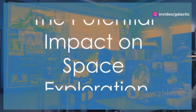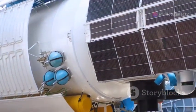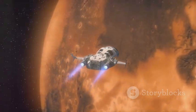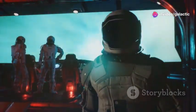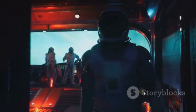SpaceX's innovative heat shield design has the potential to revolutionize space exploration. A reusable heat shield capable of withstanding multiple re-entries could significantly reduce the cost of space travel, making missions to Mars and beyond more feasible. This technological advancement could usher in a new era of space exploration, enabling humanity to reach for the stars with greater frequency and ambition.